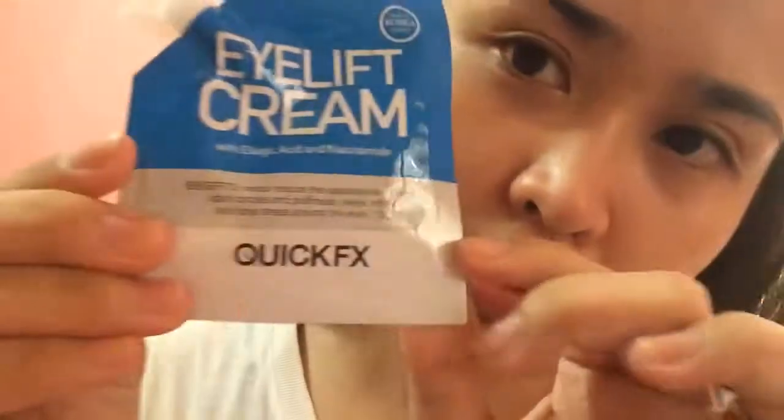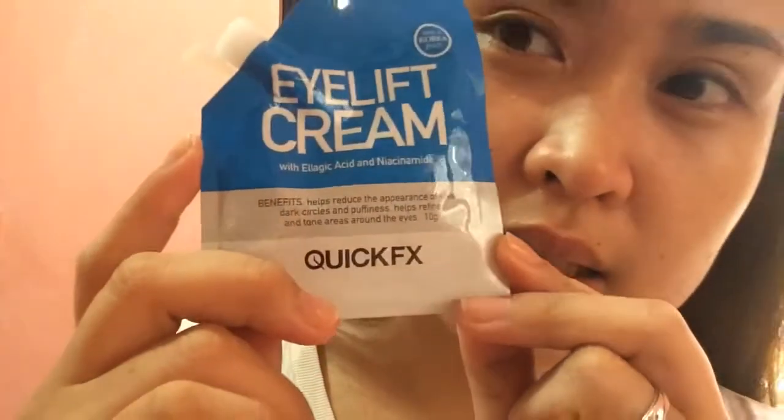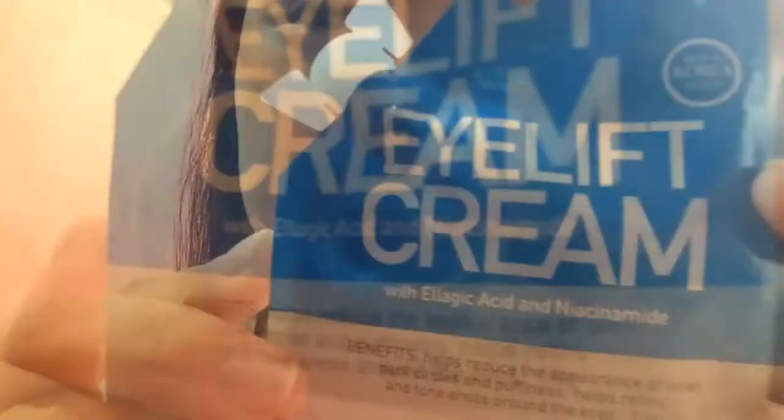Nakahanap ako ng eye lift frame — so ngayon nabawas-bawasan na yung eye bag ko. Kasi dati talaga meron. Yung black circles, tawag nila dito. Eye Lift Frame — sa Watson lang, mga 59 pesos yata isang sachet. Meron din siyang tube — yung tube yata ay nasa 100 plus. Pero kung gusto nyo munang itry, sa sachet muna kayo. Benefits: helps reduce the appearance of lines, dark circles, and puffiness; helps refine and tone areas around the eyes.